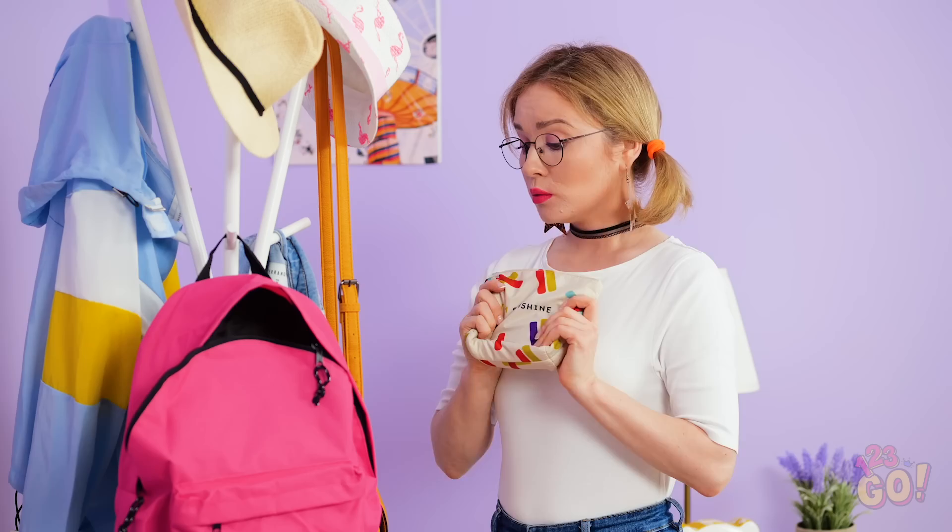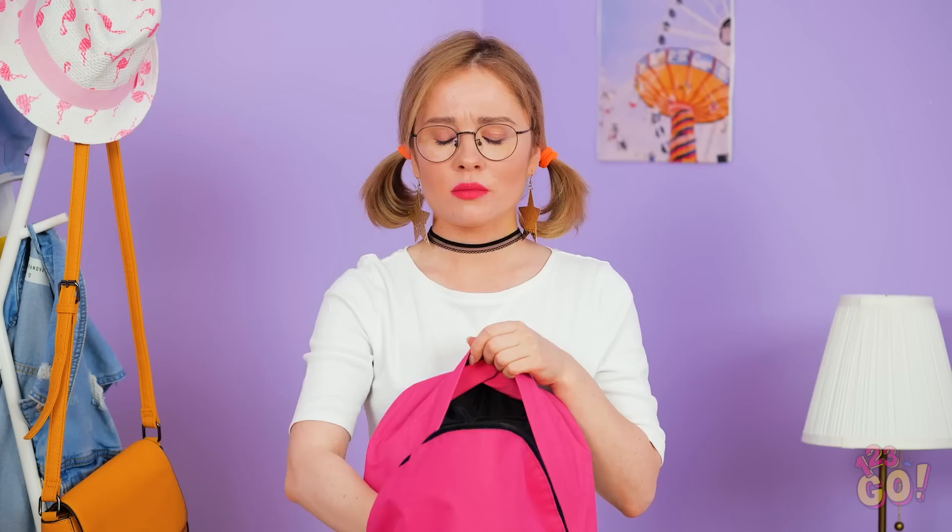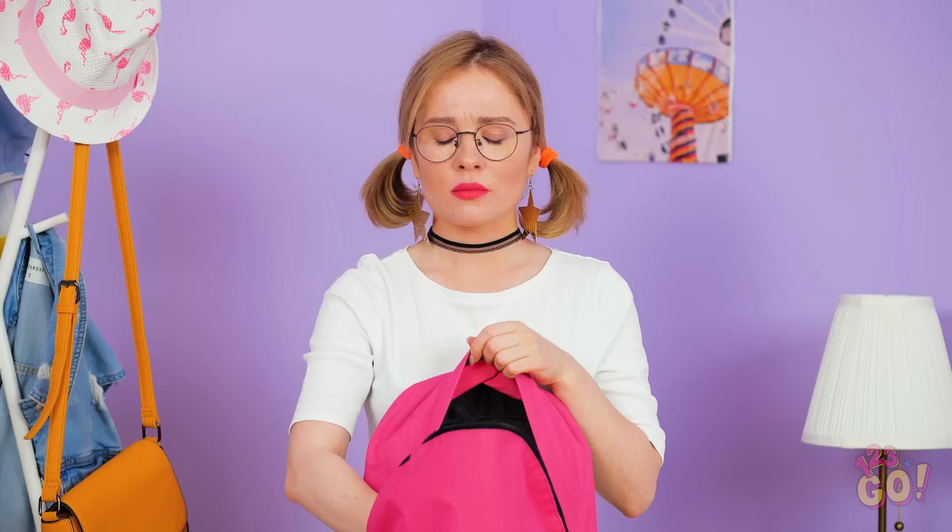Eeny, meeny, miny, mo! My makeup bag will definitely fit in here. Isn't this thing supposed to have a bottom? Guess this backpack is out of the running. But I really need my hands free today.